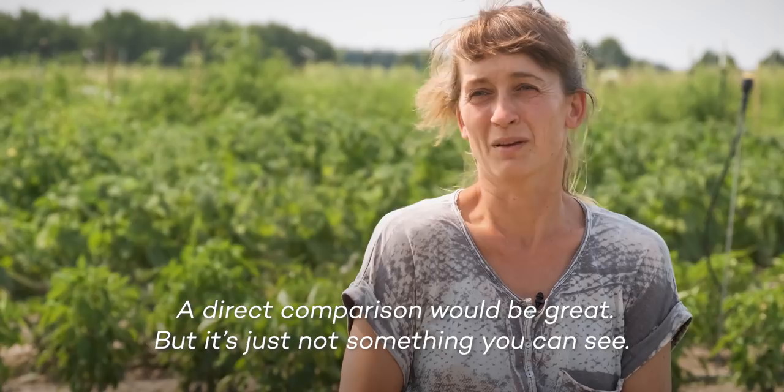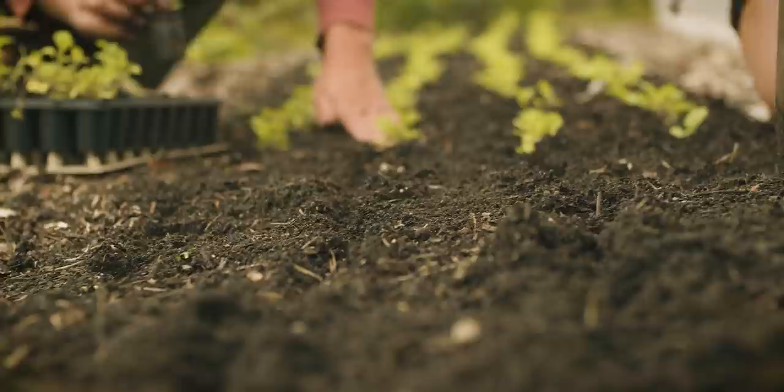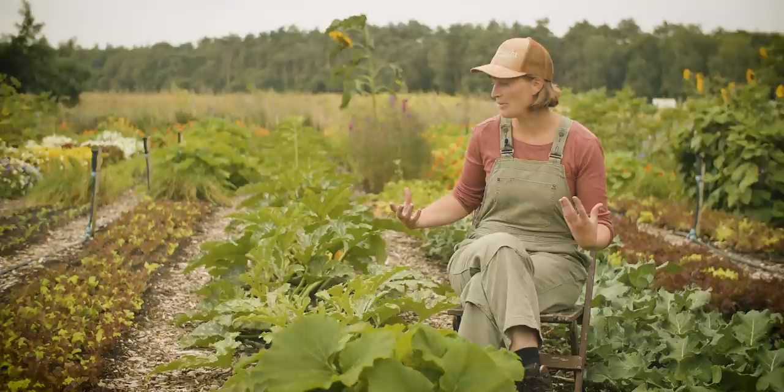One of the main principles that runs this farm is that I recognize that soil life is a much better farmer than I could ever be as a human being. And that's where it all starts. By recognizing that, you don't want to make a top-down garden in which you control everything as a human being.